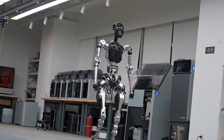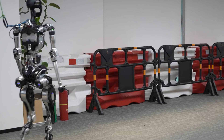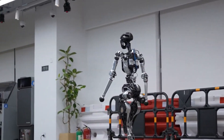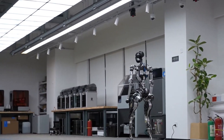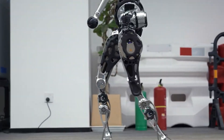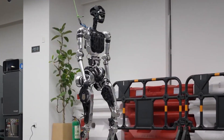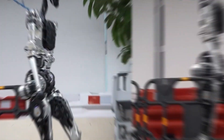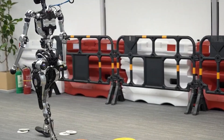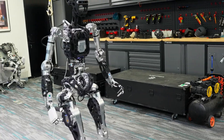Zooming in on Adam's walking style: most robots waddle like they're not sure their knees are working, but not Adam. Thanks to PNDbotics' custom training method, Adam's gait is natural, stable, and actually graceful. He can adjust his stride, pace, and body balance on the fly — like a person reacting to uneven ground or a sudden step. Even better, this method cuts down energy use, reduces wear on his joints, and makes his movements look freakishly human. Adam isn't just smarter — he's built to last longer, move smoother, and go further.